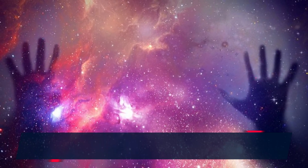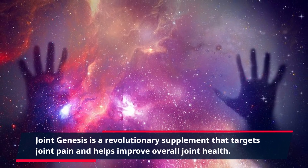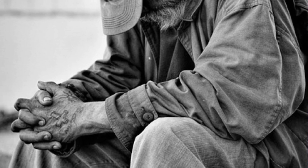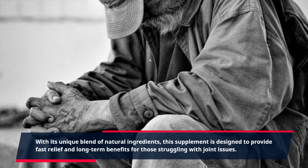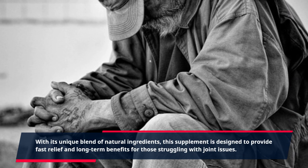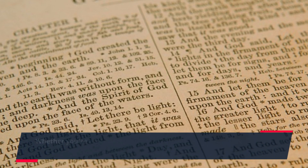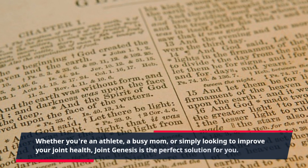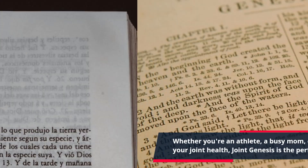Joint Genesis is a revolutionary supplement that targets joint pain and helps improve overall joint health. With its unique blend of natural ingredients, this supplement is designed to provide fast relief and long-term benefits for those struggling with joint issues. Whether you're an athlete, a busy mom, or simply looking to improve your joint health, Joint Genesis is the perfect solution for you.